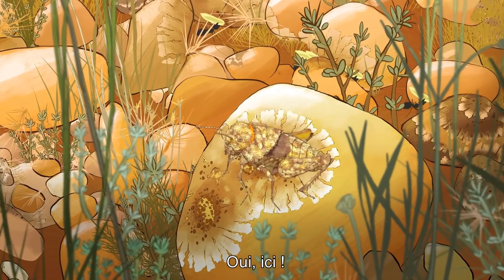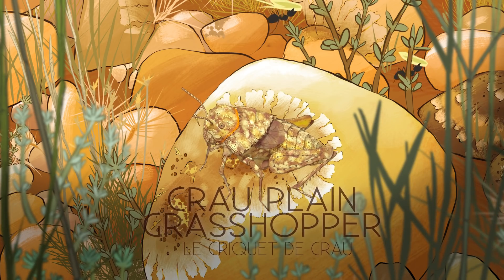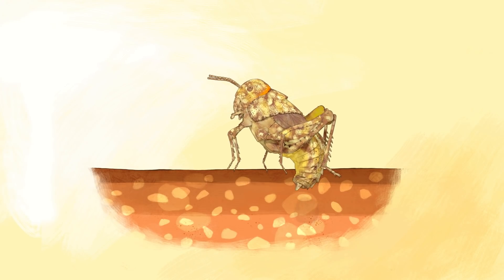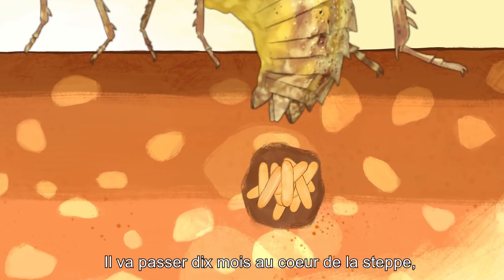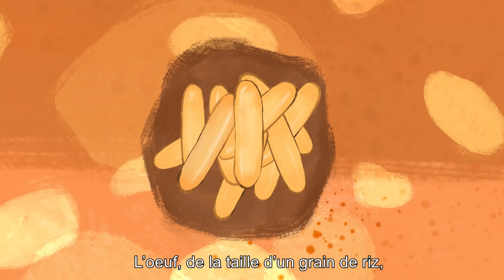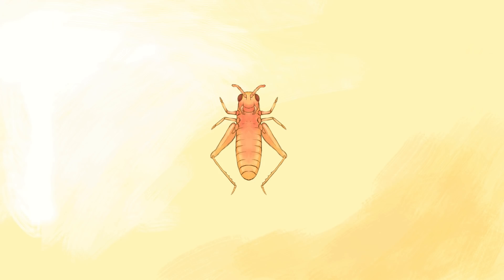Look, yes, right here. In the beginning, there is an egg. It will spend ten months at the heart of the steppe, nestled amongst other eggs from its pod. About the size of a grain of rice, the egg will give birth to a miniature grasshopper — the nymph.